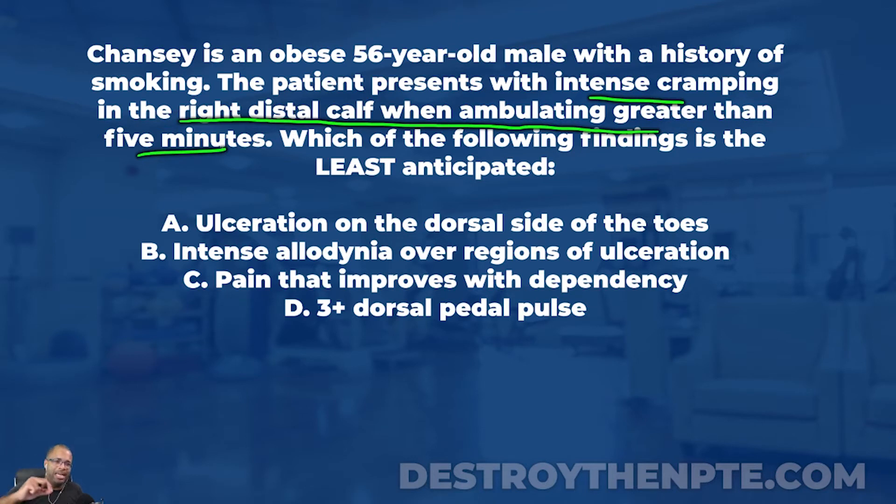Which of the following findings is the least anticipated? You've heard me say this time and again — do not get caught in the trap of 'least.' When they put the word 'least' or 'not' in a question, a lot of test-taking errors happen. Your mind goes toward 'most,' but the question is asking for 'least.' Make sure your answer satisfies that.